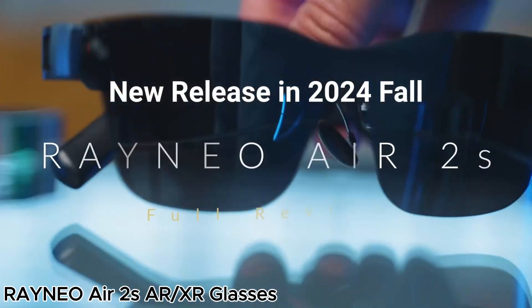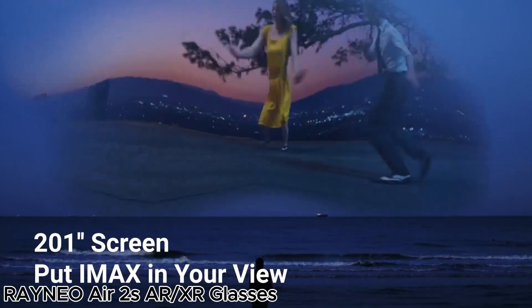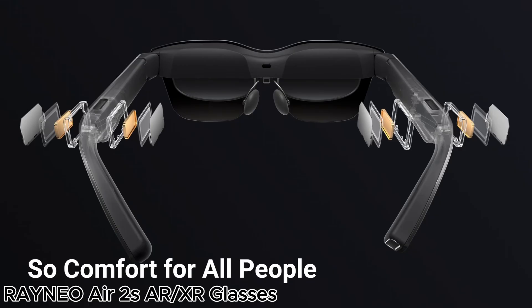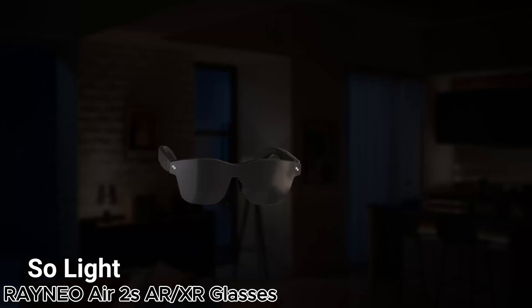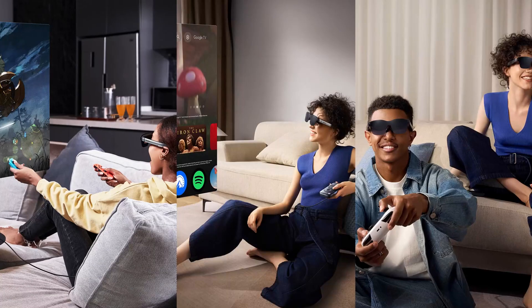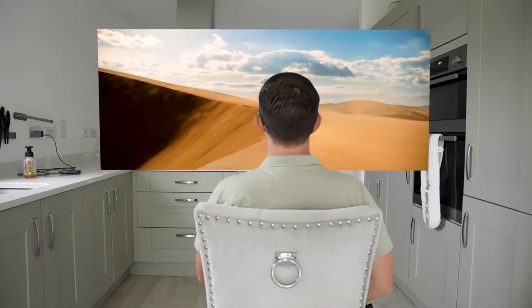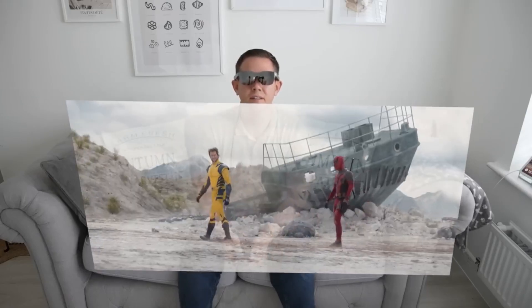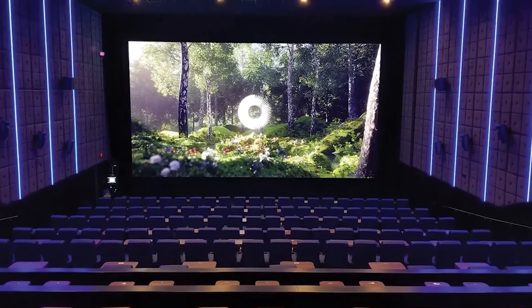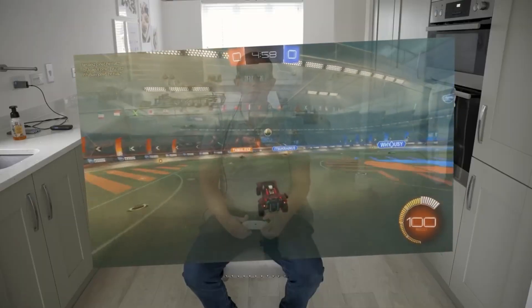If you're looking for next-level entertainment, the Rayneo Air 2 AR glasses are packed with features. With a 201-inch Full HD OLED display, 120Hz refresh rate, and an impressive 5,000 nits of brightness, these glasses deliver unmatched clarity. Four built-in speakers provide an immersive audio experience, making them perfect for gaming, movies, and VR content. They're compatible with iPhone 16 and 15, Android, Mac, Switch, PS5, and Steam Deck, making them a great gift option in 2024.